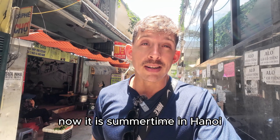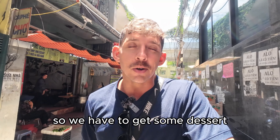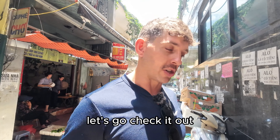Now it is summertime in Hanoi and it's absolutely blazing outside, so we have to get some dessert. I'm going to take you to my favorite dessert you can get in Hanoi — let's go check it out.